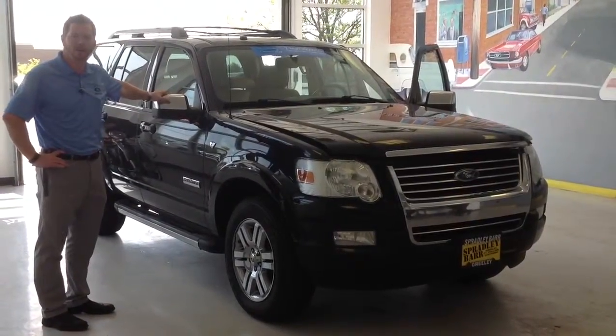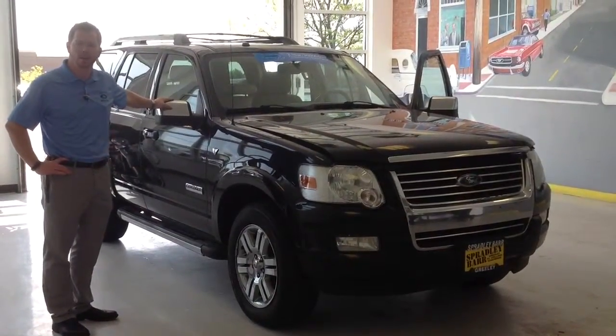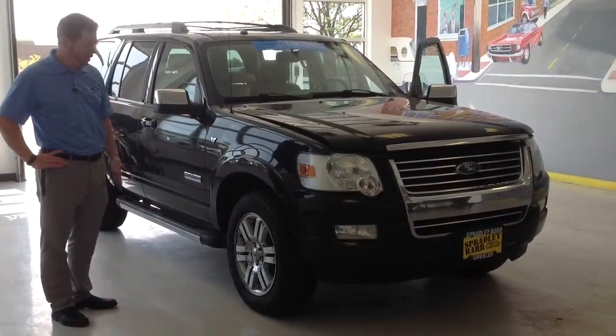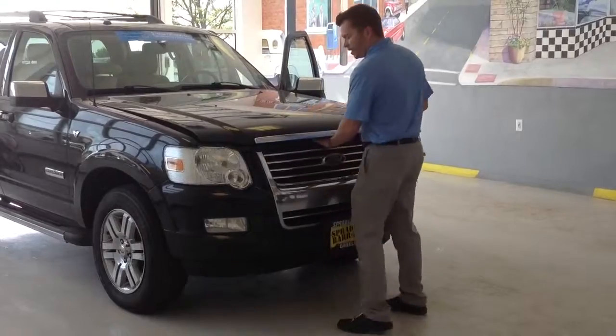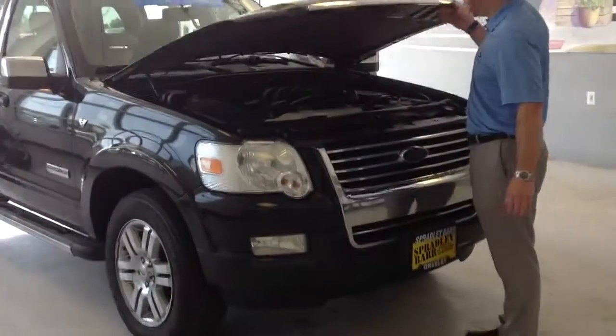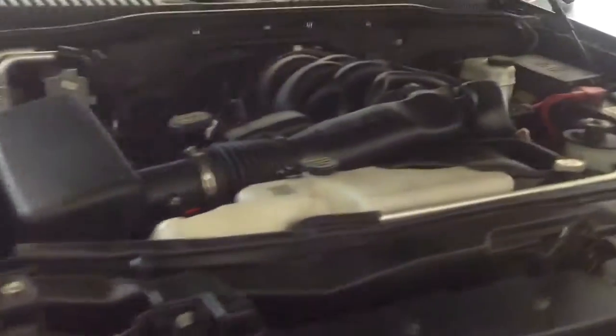This is a 2008 Ford Explorer with 124,000 miles on it. Very clean vehicle. Has excellent tires on it. Comes with a 4.6 liter V8, so has plenty of power. You're still going to get very good fuel economy, especially for an SUV with this type of power on it.